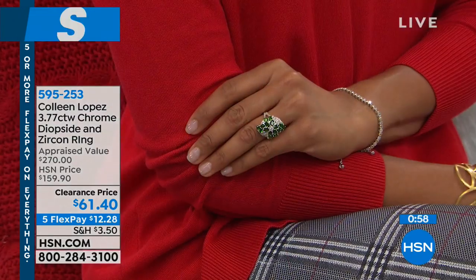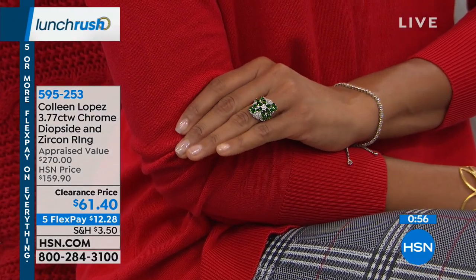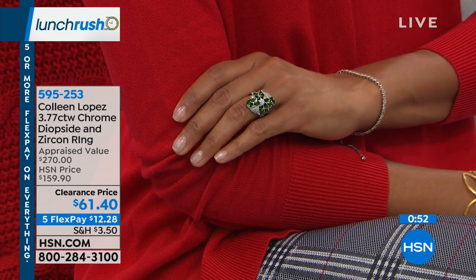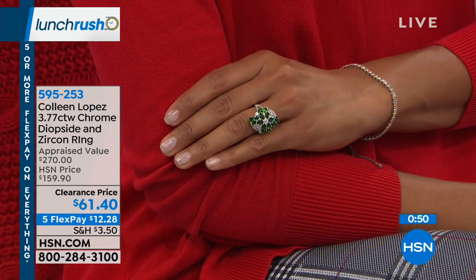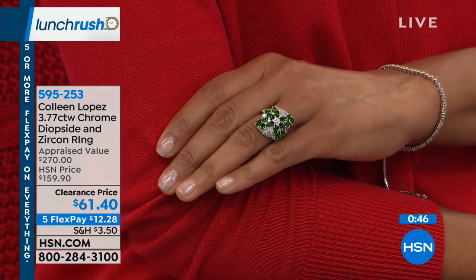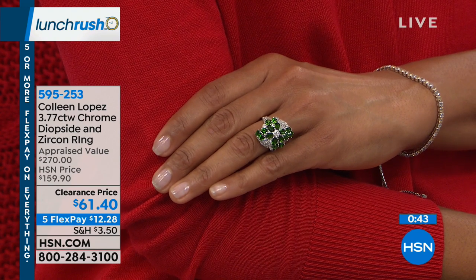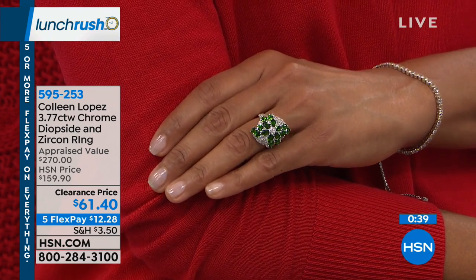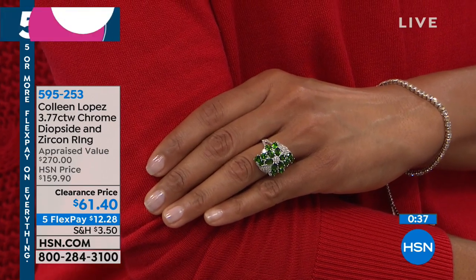First in our five and five is from Colleen Lopez — it is the 3.77-carat chrome diopside and white zircon ring, only available in sizes five through eight. It is the brightest, juiciest, most luscious green chrome diopside. It's only mined in one place in Russia, and it's marquee shaped.